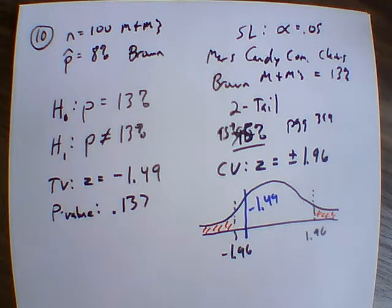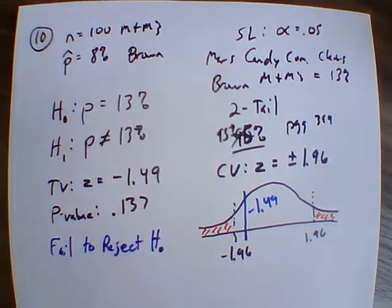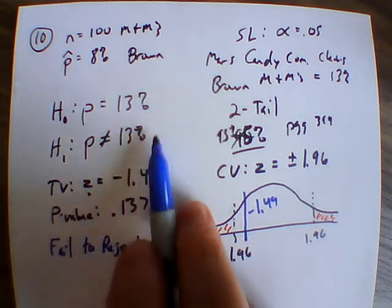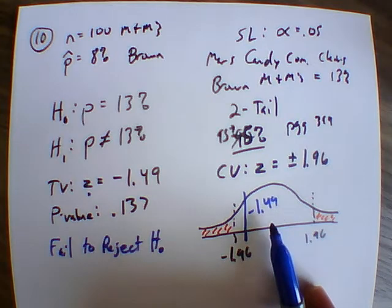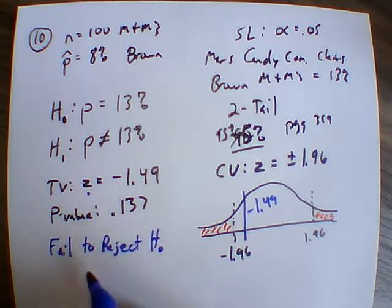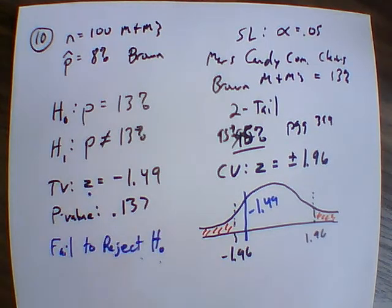Since the test statistic is not in the critical area, we fail to reject the null hypothesis — because our Z score for this scenario is in the normal area, not the critical area. This shows it could be true. Remember, we never state we agree with it; we just fail to reject it. Even though this one bag was 8% brown, 13% does seem reasonable within what's going on here.